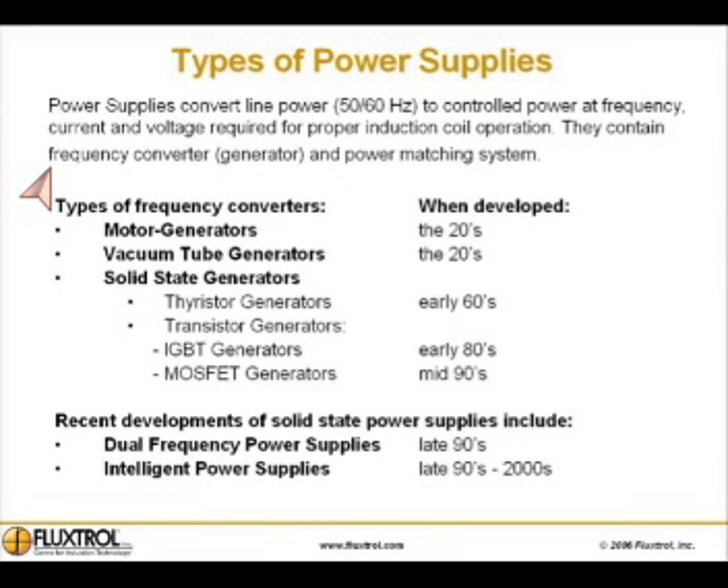Power supplies convert line power — 50 or 60 Hertz — to controlled power at the frequency, current, and voltage required for proper induction coil operation. They contain a frequency converter or generator and power matching system.